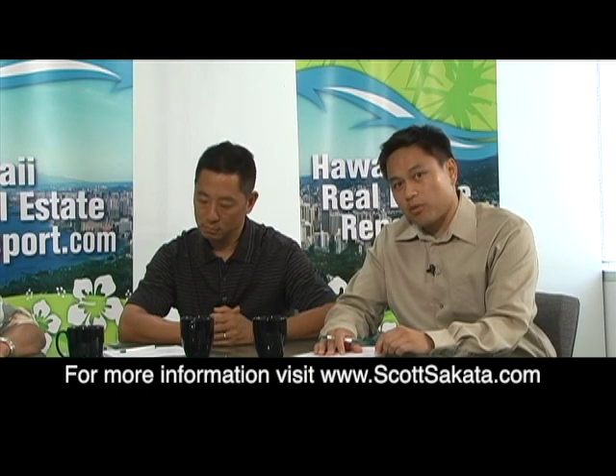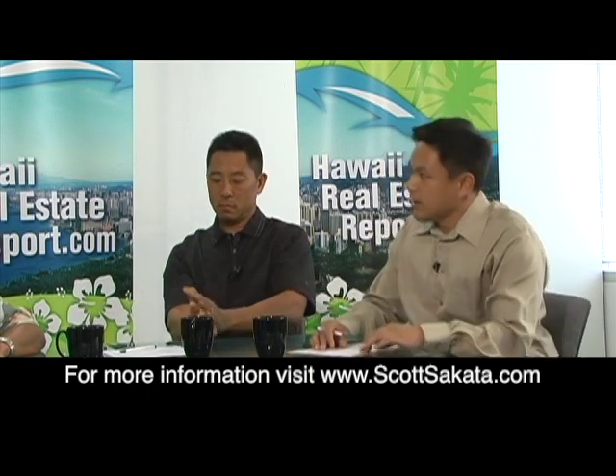You're watching the Hawaii Real Estate Report. This week our guest is Abe Lee of Abe Lee Realty and we're discussing small property development. Abe, can you discuss the other types of residential zoning, R7.5?